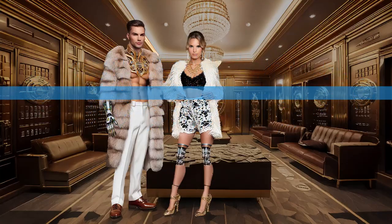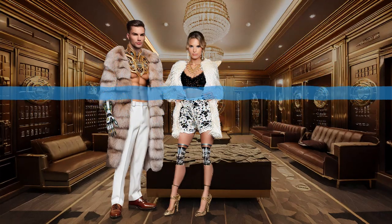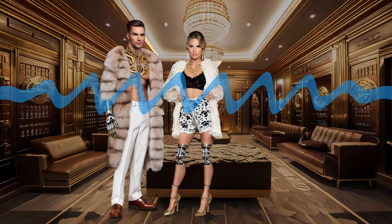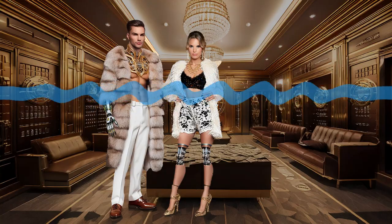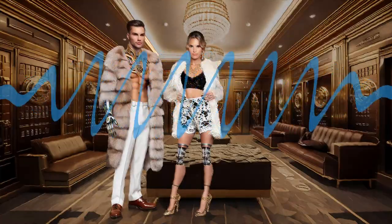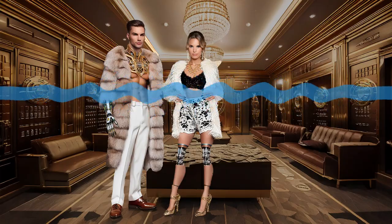Arbitrage is all about those tiny price differences for the same asset on different exchanges — you need to be seriously quick to take advantage of those. That's where algorithms really shine: they can execute those trades in milliseconds. And then there's market making, often used by big institutional investors. The algorithm acts as the liquidity provider, placing both buy and sell orders for an asset to make sure there's always someone to trade with. They profit from the spread between the bid and ask prices — kind of like an automated middleman.